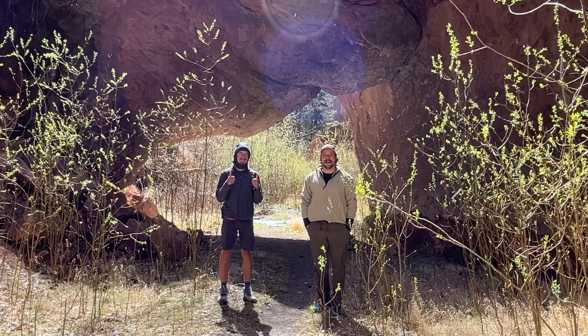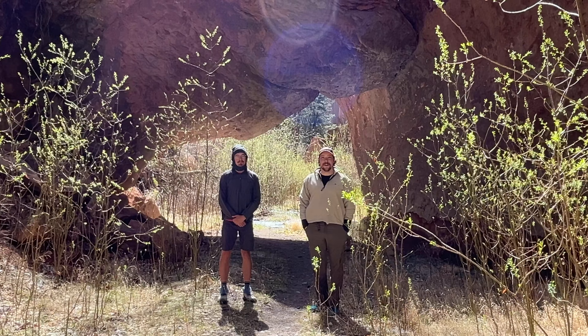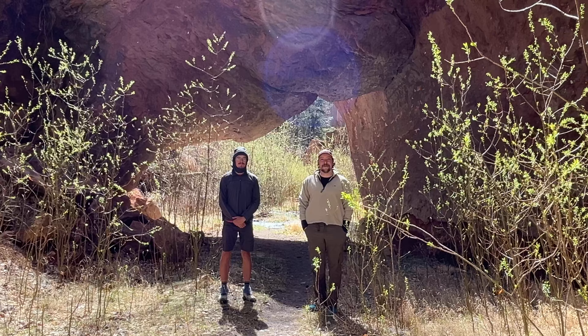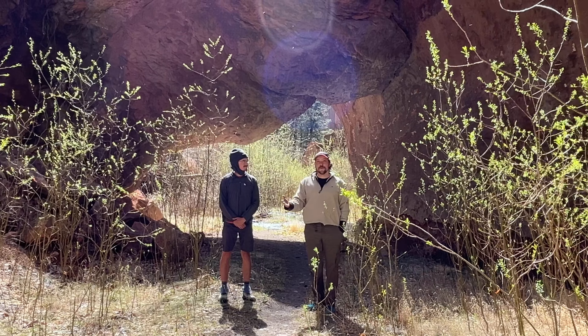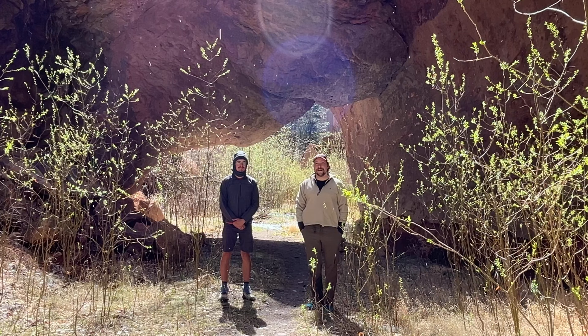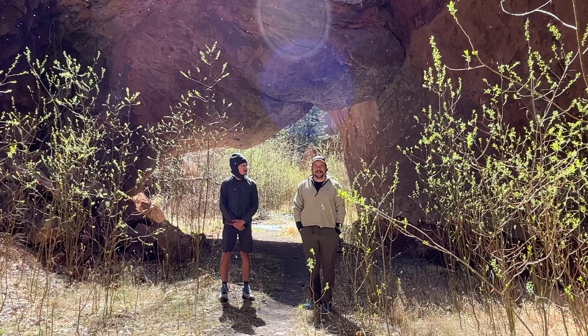I've followed Lane for quite some time. I really love his adventures and he messaged me a few months ago and said he was going to be in New Mexico. I finally got him to come out to New Mexico, and it is early April right now. One thing that's challenging in New Mexico in spring is finding a place to do springtime, wintertime backpacking.